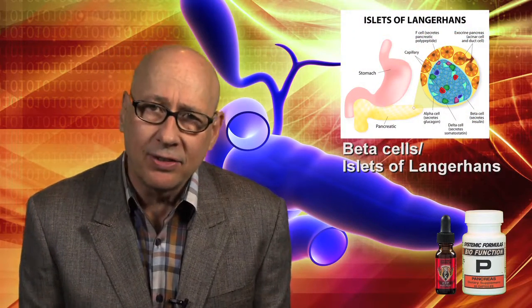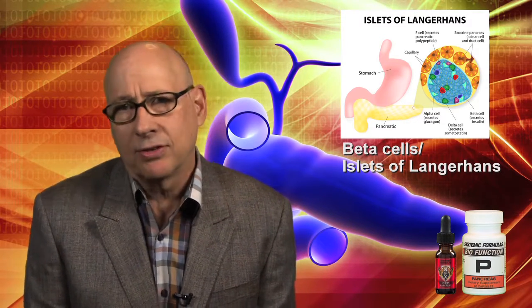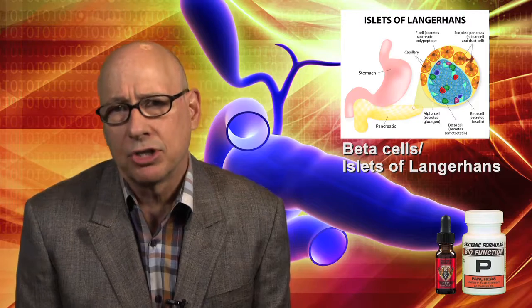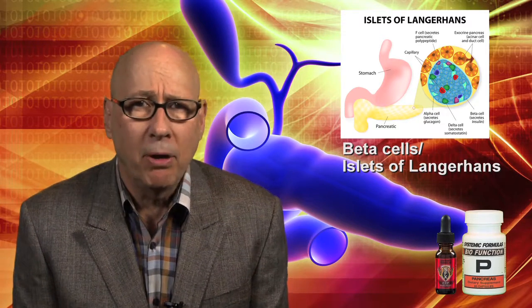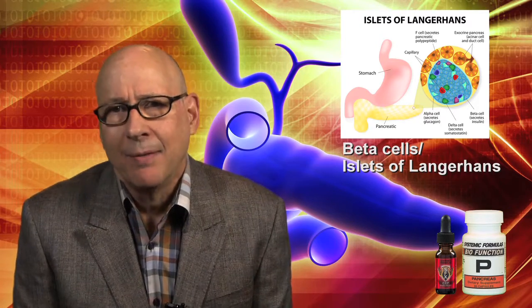Zinc is used to bind insulin in the beta cells, so it's necessary to regulate the insulin-glucagon axis and insulin metabolic functions. It's also a component of the enzyme systems needed for site binding on the cell membrane. Of all nutrients, zinc is critically important to the proper function of the human glucose metabolic system.